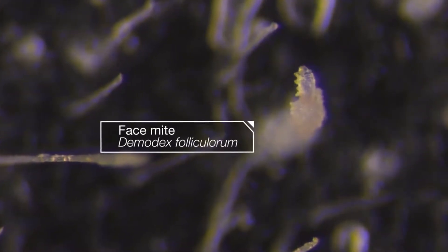Those follicles that came out look like a miniature forest. And inside some of them, that's a face mite.